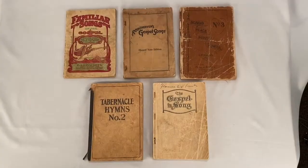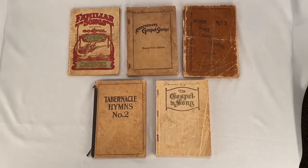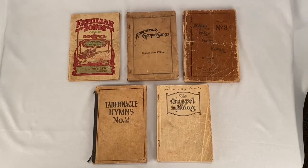Got these five antique hymnals — somebody picked them up for $29.99 plus shipping. Buyer's all in at $36.13.